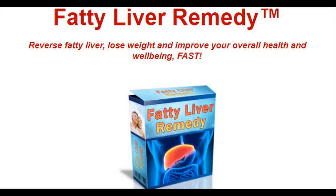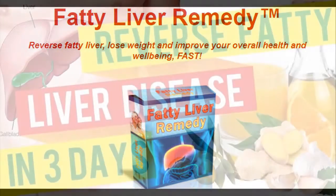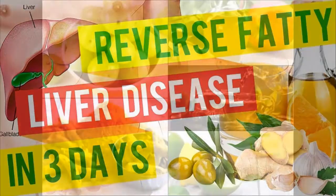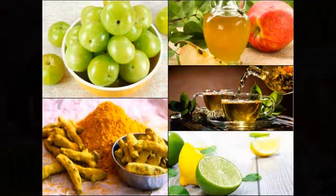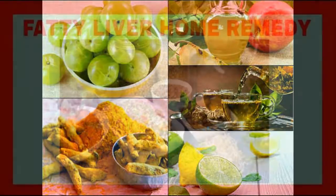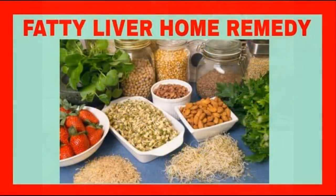Bile Production: bile is used to digest fats in your gut. With your liver in decent shape, it should produce it in sufficient amounts once more. Glucose Level Control: the liver is responsible for making sure that the glucose amount in your body is optimum. It will remove the excess and release more when your glucose level is low.